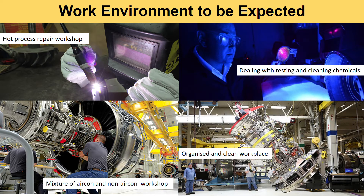What would the work environment be like in an aircraft engine maintenance company? There will be a hot processes repair workshop, and you will be dealing with some chemicals and testing of aircraft engine parts. Protection gear will be provided by the company. You will work in a mixture of air-conditioned and non-air-conditioned environments, but you are expected to keep the whole workplace very organized and clean, because for aircraft engine maintenance you cannot afford to lose any components or parts.